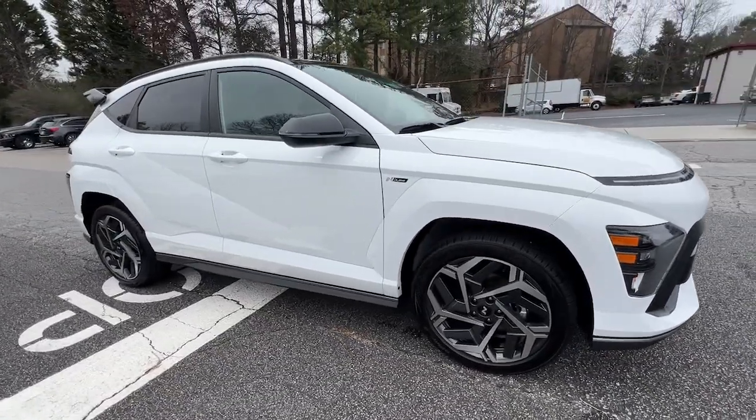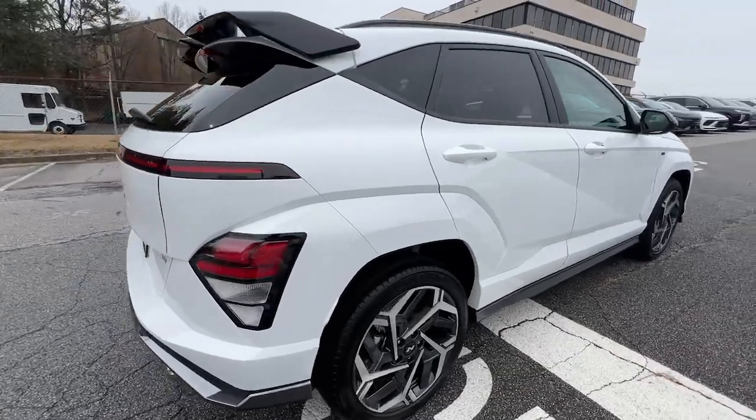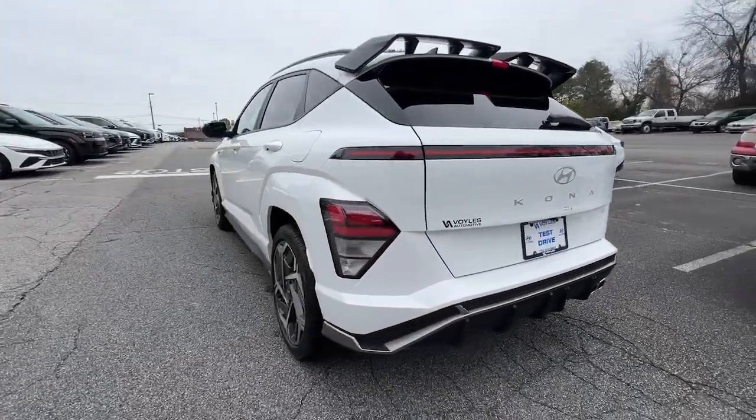Enjoy the view of this 2024 Hyundai Kona, the connected and versatile SUV that brings a fresh sense of adventure to every outing.